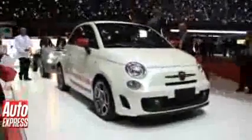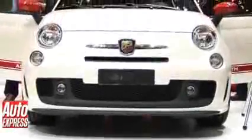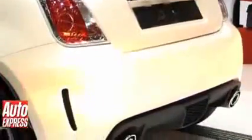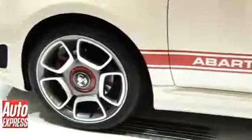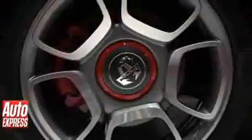This car not only goes faster than the standard 500, it looks faster too. Arbar have given it a bit of a makeover with a beefy body kit. There's revised bumpers front and rear, and at the back there's also some rather smart chrome tailpipes and a rather big boot spoiler. Down the side we've got some side skirts and some special Arbar branded alloy wheels.